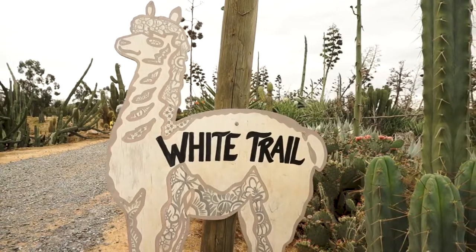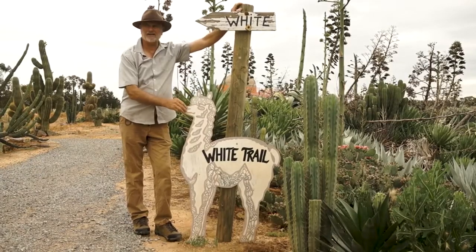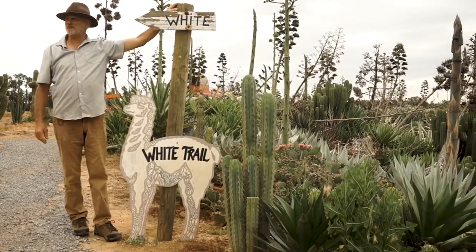This is the white trail. We're heading into alpaca land here, going down into the valley where we'll see quite a few Trichocereus and Cereus.